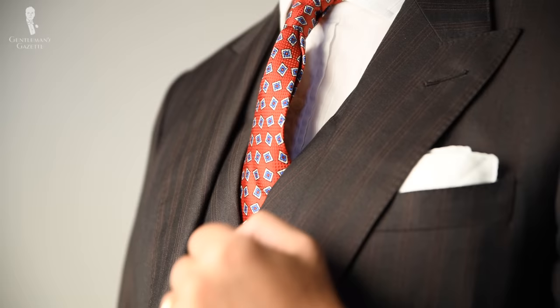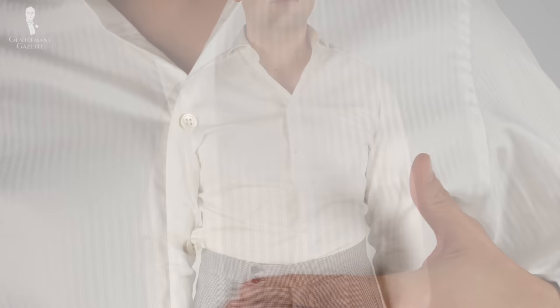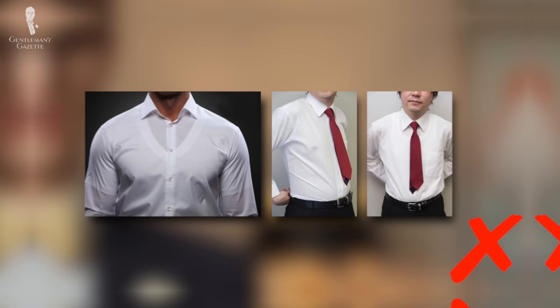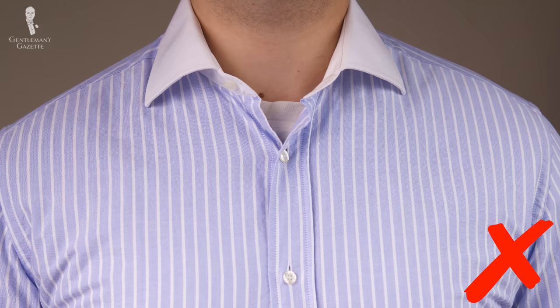Now that we've covered when to wear white, let's next cover how to wear it with a breakdown of different garments. As such a mainstay in menswear, the white dress shirt probably needs no comment, but it can be helpful to review the essentials. Whether you choose a true white shirt or an off-white shirt, be aware of how sheer your shirt is to avoid any awkward outlines. Purchasing undershirts that more closely match your own skin tone can help to mitigate this issue, and be aware that a crew neck undershirt is likely to show if your collar is worn open.